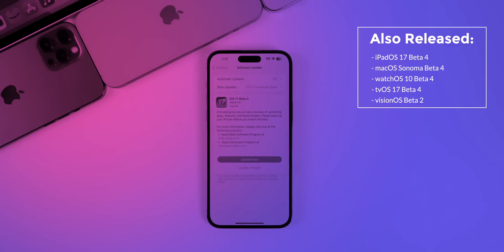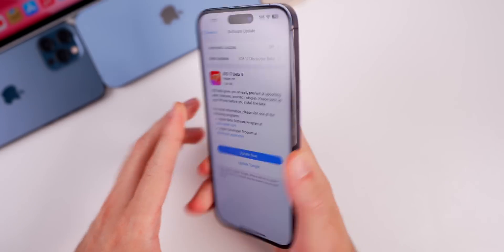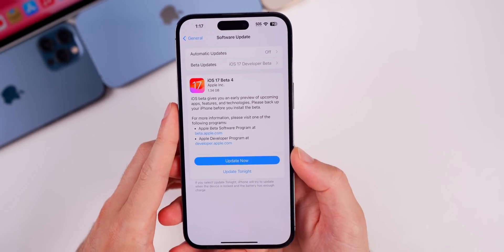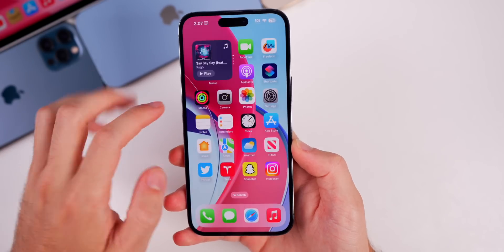We also got the second beta for visionOS. Taking a look at the size of this update on my iPhone 14 Pro Max, it comes in at a relatively large 1.34 gigabytes, so we are expecting to see quite a few changes and a lot of bug fixes in this update.